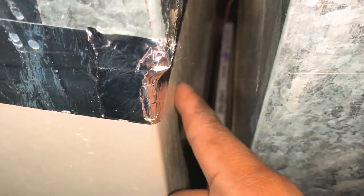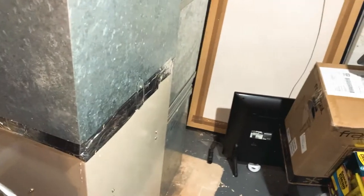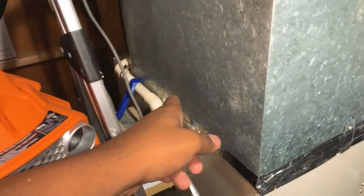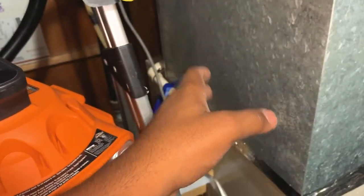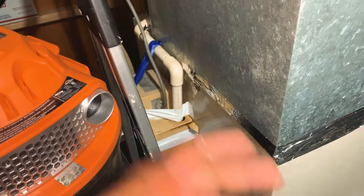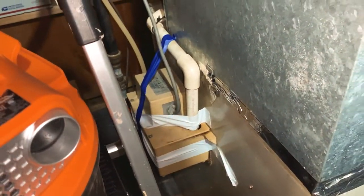I'm not seeing any active leaks here, but I'm seeing historical water marks. This tells me that historically there has been condensation build-up and it's just been leaking. Again, this is not fixing anything — this is temporarily stopping that water from leaking on the floor. The permanent solution is to identify and clear the blockage and replace this old condensation pump.